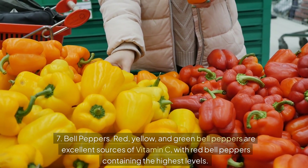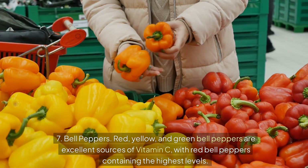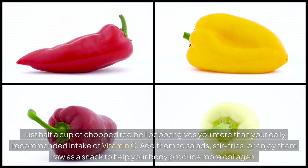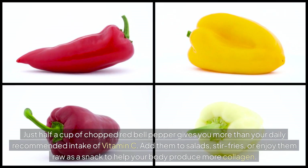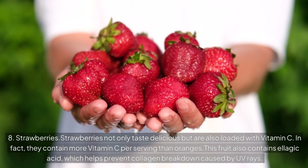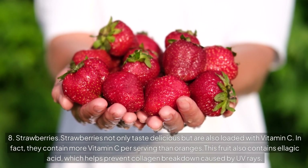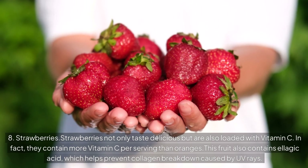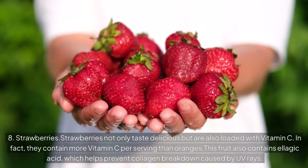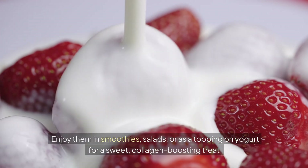Number 7: Bell peppers. Red, yellow, and green bell peppers are excellent sources of vitamin C, with red bell peppers containing the highest levels. Just half a cup of chopped red bell pepper gives you more than your daily recommended intake of vitamin C. Add them to salads, stir fries, or enjoy them raw as a snack to help your body produce more collagen. Number 8: Strawberries. Strawberries not only taste delicious, but are also loaded with vitamin C — in fact, they contain more vitamin C per serving than oranges. This fruit also contains ellagic acid, which helps prevent collagen breakdown caused by UV rays. Enjoy them in smoothies, salads, or as a topping on yogurt for a sweet, collagen-boosting treat.